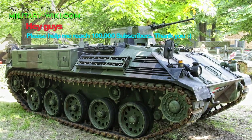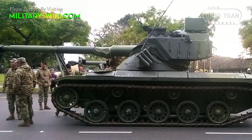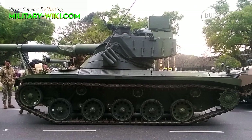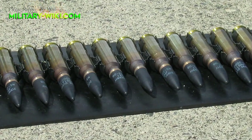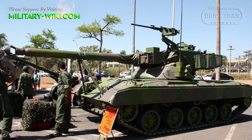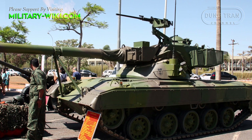The SK-105 is based on a heavily modified Saurer APC. The hull is welded steel and is divided into three compartments: driver's at the front, fighting in the center, and the engine at the rear. The SK-105 is immune to 20 mm armor-piercing rounds over its frontal arc. Due to its low weight, the SK-105 can be transported by C-130 Hercules transport aircraft.